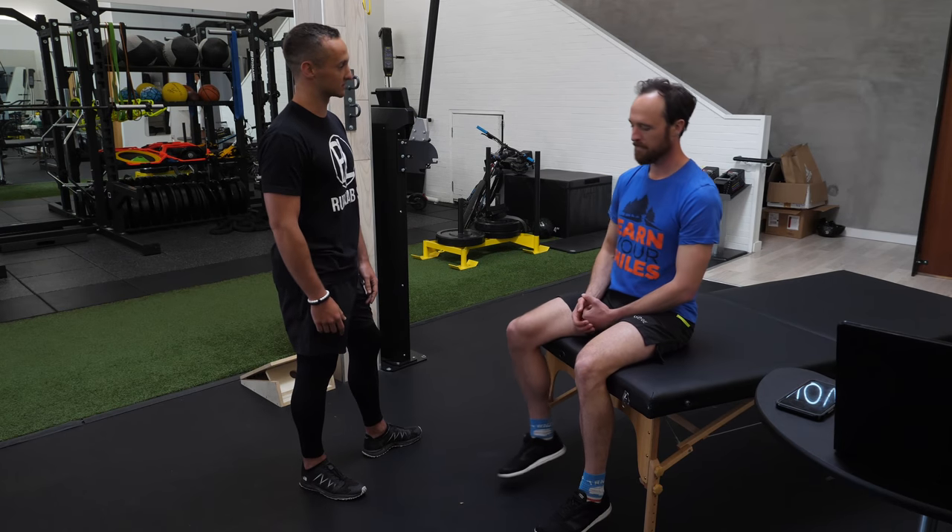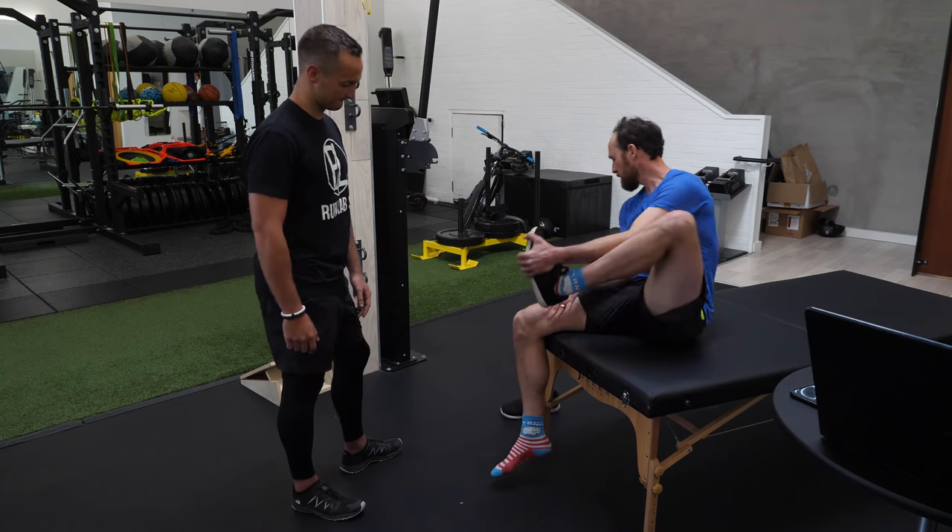So we'll start with the foot analysis — go ahead and slide off your socks and shoes for me.